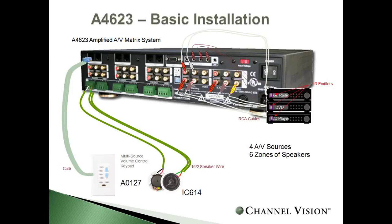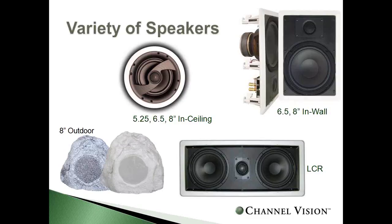When it comes to speakers, ChannelVision offers a variety of options in all shapes and sizes, including 5¼", 6½", and 8-inch in-ceiling, in-wall speakers, LCR speakers, outdoor speakers, and custom angled speakers. Solutions start as low as $37 to the dealer, as well as a high-powered Kevlar option at a very aggressive price.